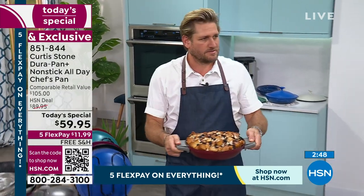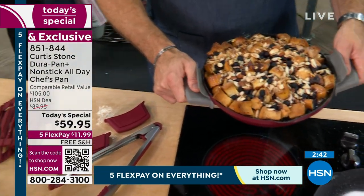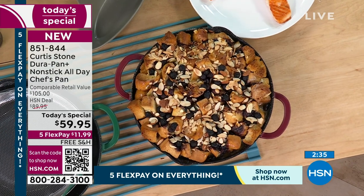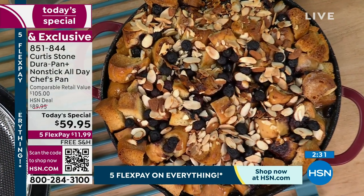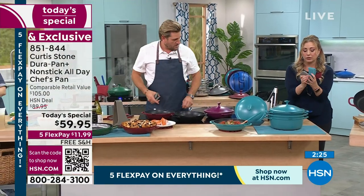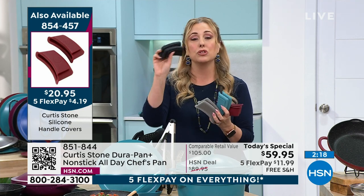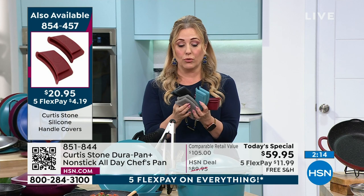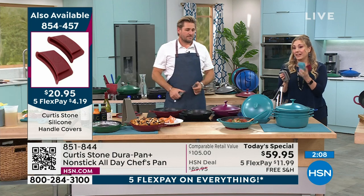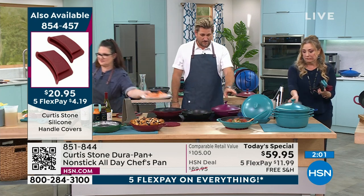I'm seeing how absolutely essential the holders are — you really need them. If you want them, you've got to act probably in this show — we're down to just a few thousand. We're down to the wire; it might be the last show for these. We have a few in red, gray, black, and turquoise. The handle covers will certainly be gone, and the today's special could be totally out as well.